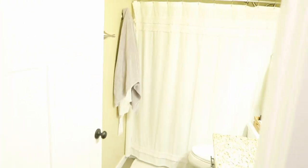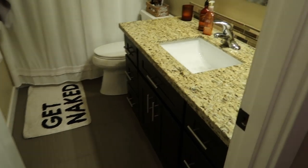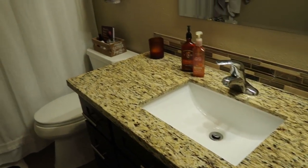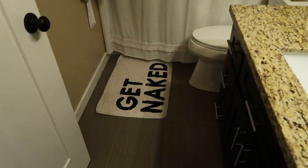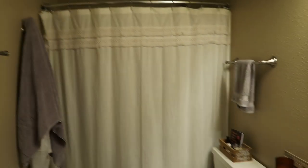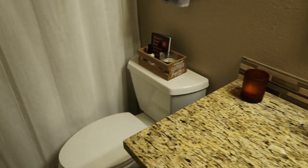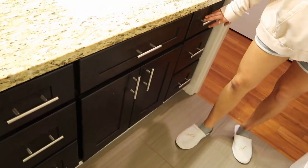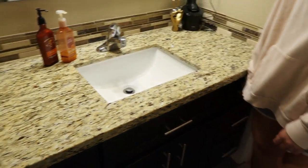Moving on to the bathroom — there's not much to show in here, but the curtain is from Target, the rug is from Urban Outfitters, and all the towels are from Bed Bath and Beyond. It's a pretty nice little updated bathroom. All his stuff is on one side, all my stuff is on the other side.